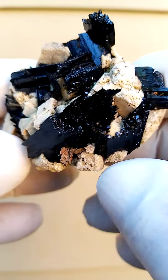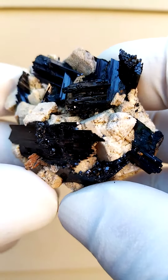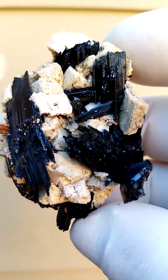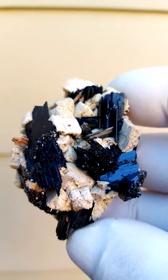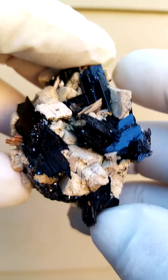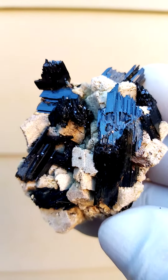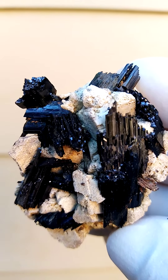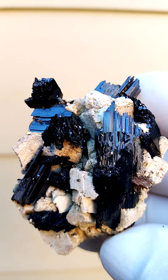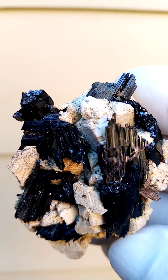I think these are terminated — so these are all terminations on the top here. All the way from Malawi, another masterpiece. Arfvedsonite, quite a little rarity — by no means as readily dispersed as the Aegirine from this deposit is, and can clearly be differentiated by first of all the luster, and also the crystal form, which is slightly variant to the typical Aegirine.